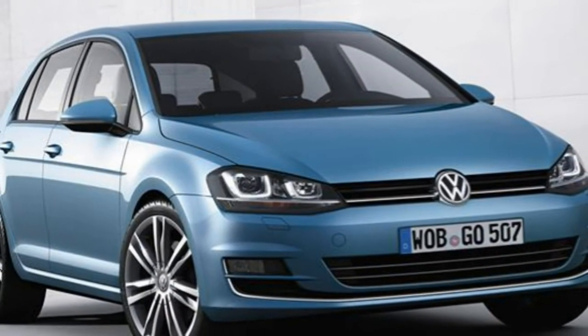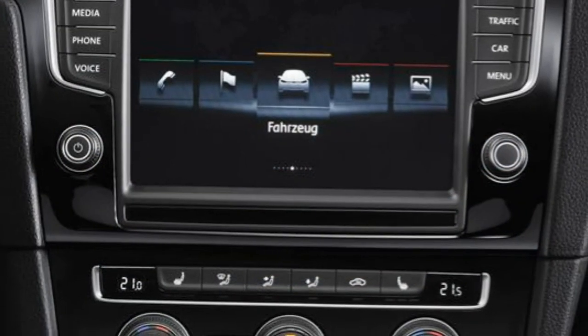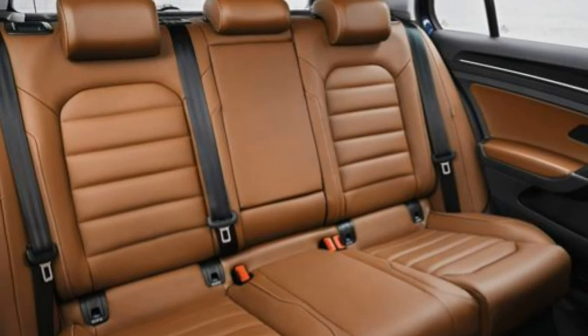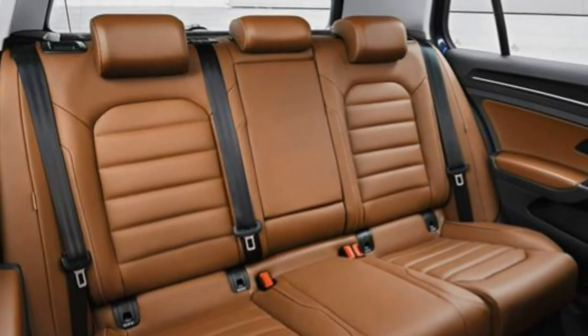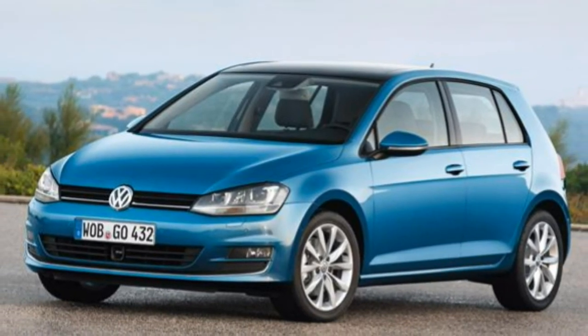There are eight trim levels: S, Blue Motion, E-Golf, SE (replaced by Match from summer 2014), GT, GTD, GTE, and GTI and R models to choose from, the latter two of which are reviewed separately.